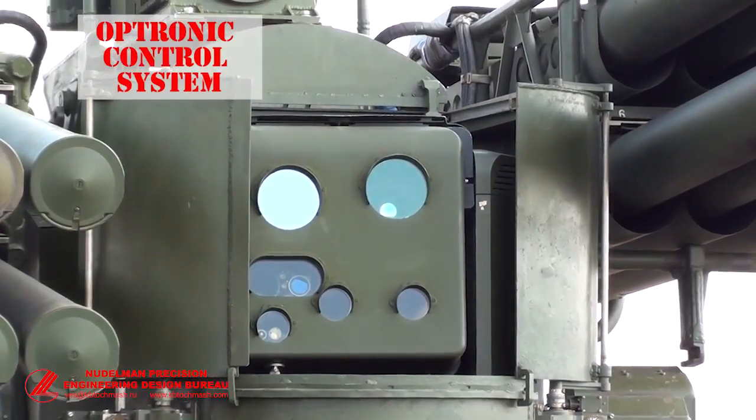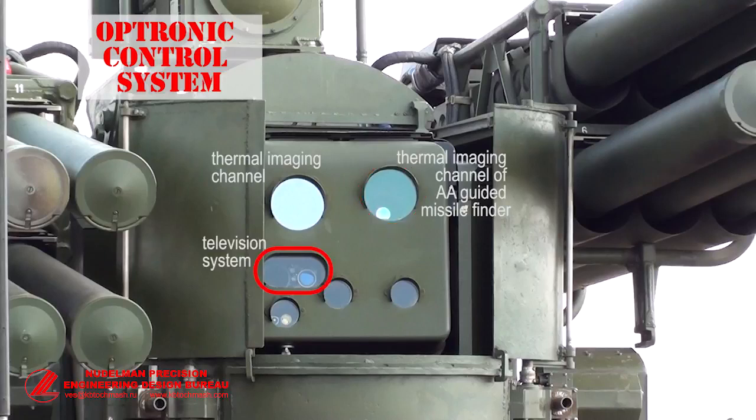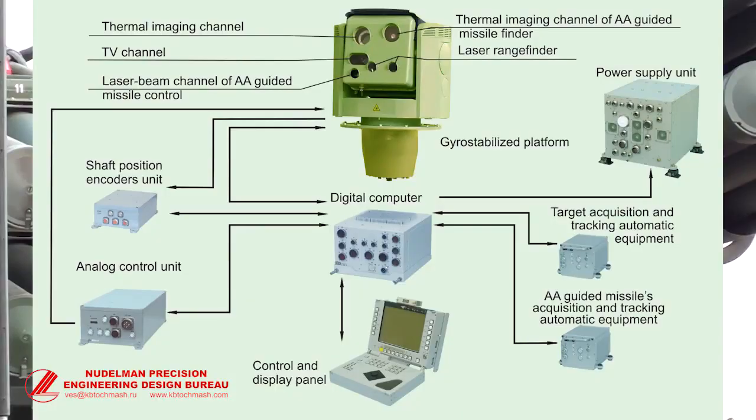The Optronic Control System consists of a Thermal Imaging Channel, a Thermal Imaging Channel of the Missile Finder, a TV Channel, a Laser Range Finder Channel, and a Laser Beam Channel of Missile Control. All these parts are protected by an armored housing and mounted on a gyro-stabilized platform with a two-channel system for stabilization and guidance.